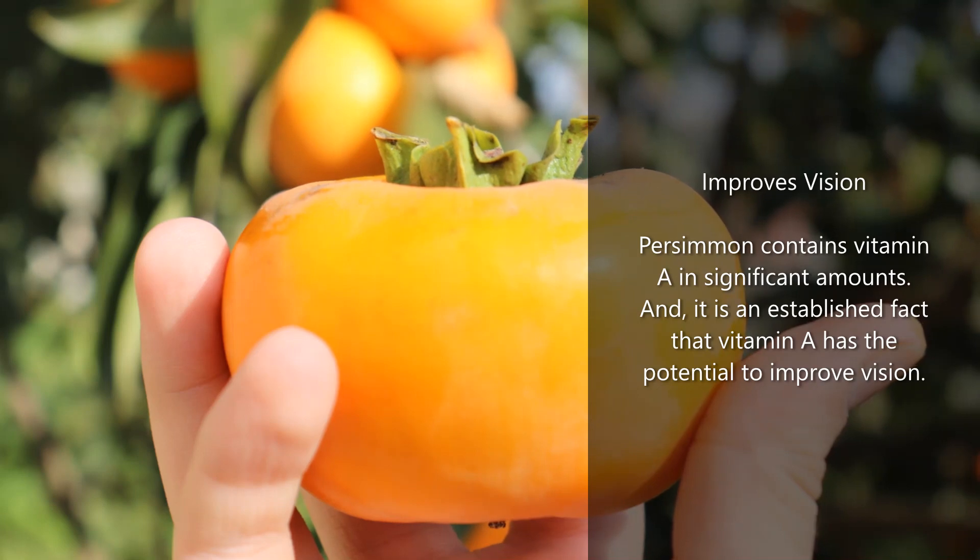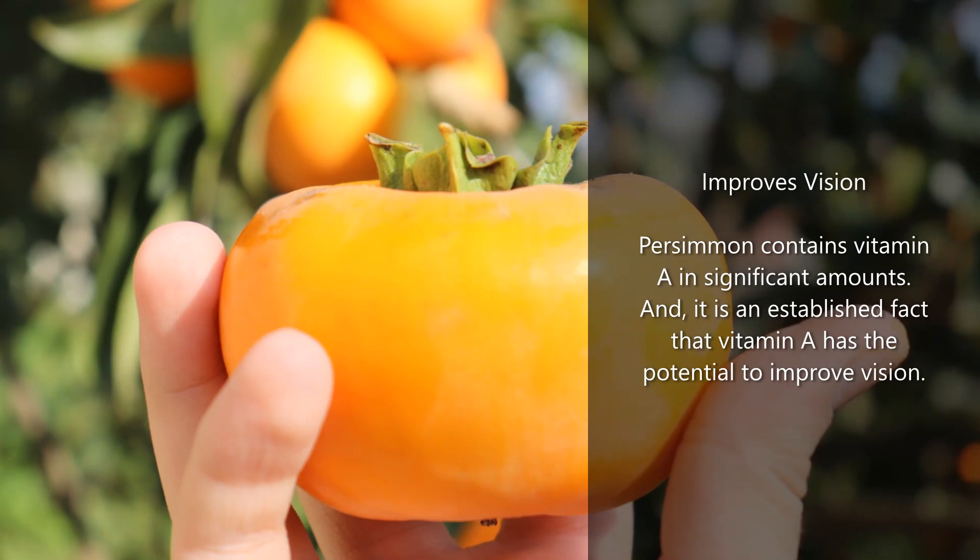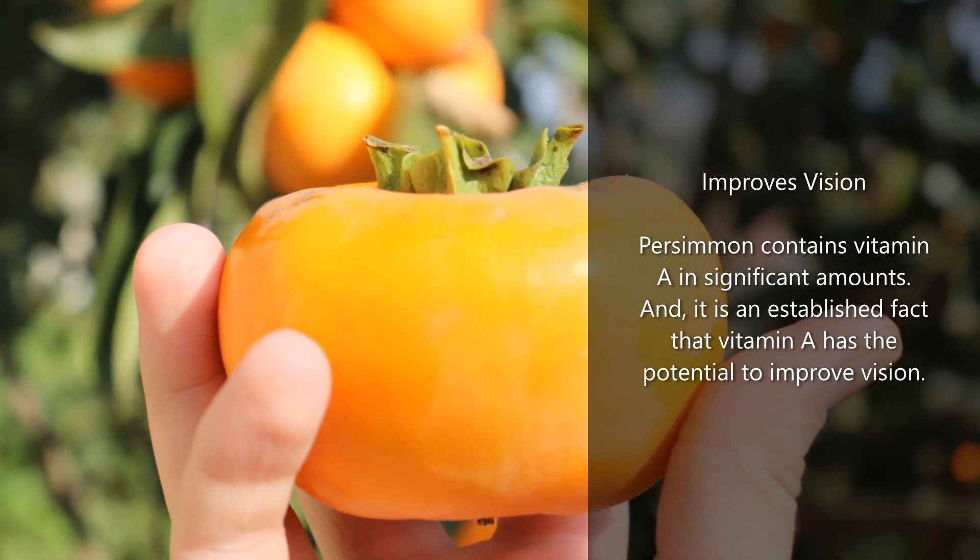Improves vision: persimmon contains vitamin A in significant amounts, and it is an established fact that vitamin A has the potential to improve vision.